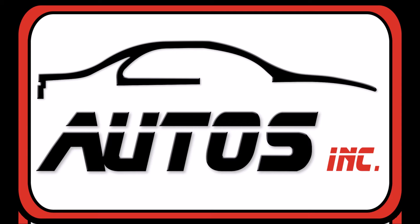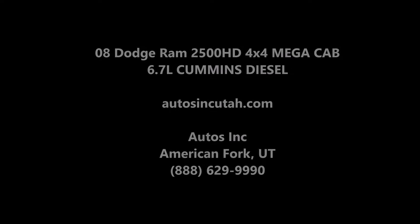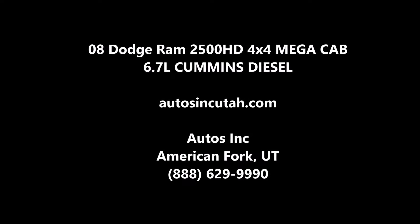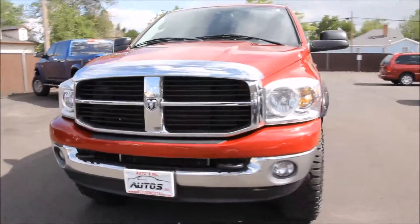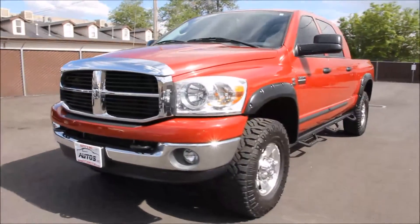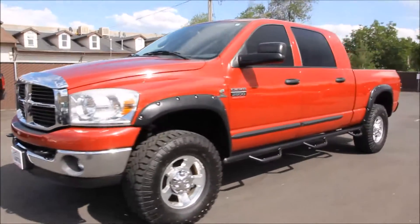Autos Inc. is proud to present this 2008 Dodge Ram 2500 HD 4x4 Mega Cab. It is Infernal Red Crystal Pearl Metallic with a khaki interior. The truck is a 4-door 4x4 with a 6.7 liter Cummins turbo diesel engine.